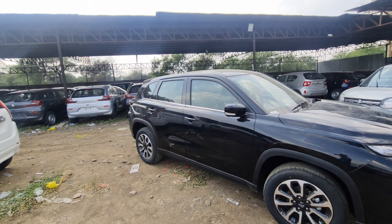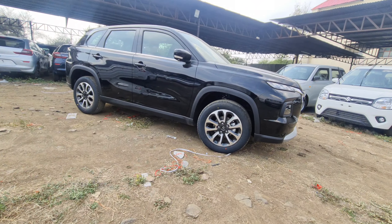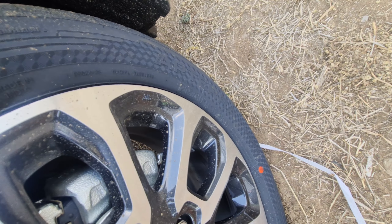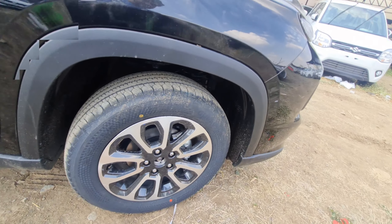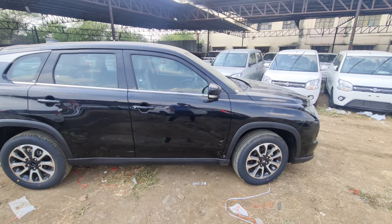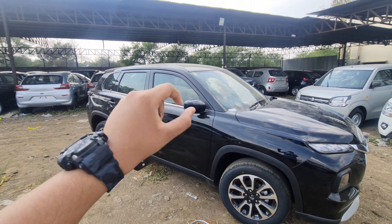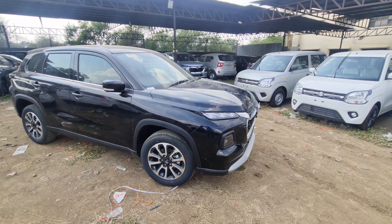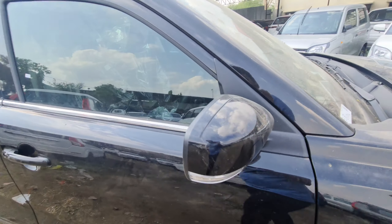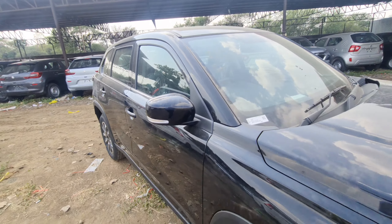The side look: it is 4,345 mm in length, 1.8 m in width, and 1,645 mm in height, with 210 mm ground clearance, which is quite a good level. Tires are 215/60 16-inch with diamond-cut alloy wheels. The side look is very clean overall.